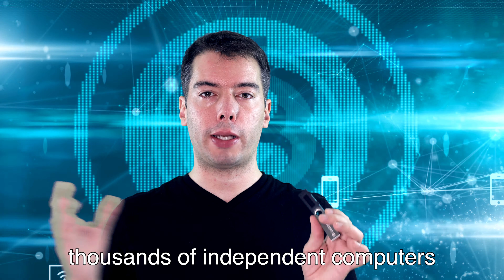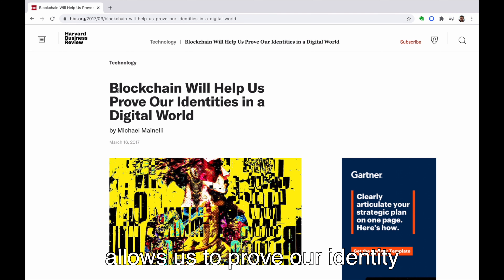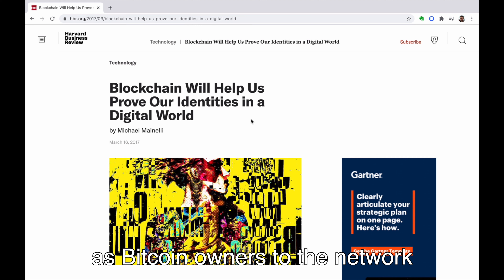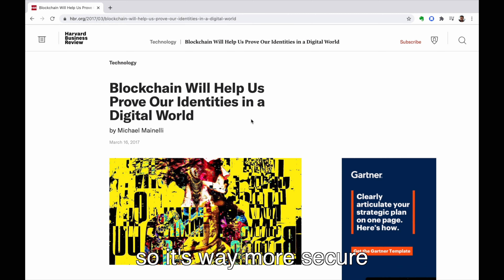So where do your Bitcoins really live? The answer is on the network. They don't live in here — this is the wallet. This actually holds the keys that allow you to create transactions, but no Bitcoin is stored in this. Another way to say the same thing is that the Bitcoin wallet allows us to prove our identity as Bitcoin owners to the network, and this happens without relying on credentials, so it's way more secure.